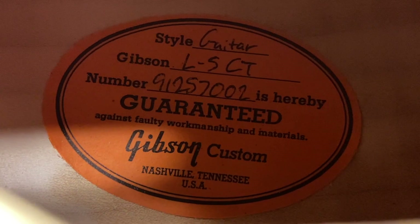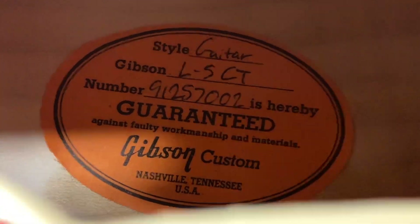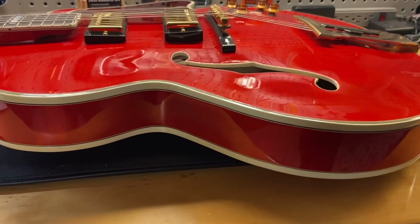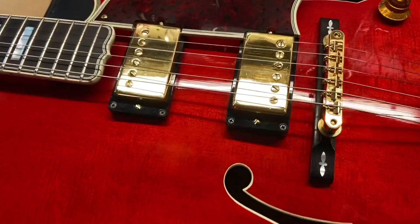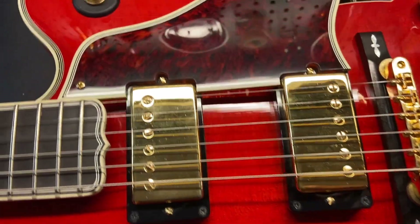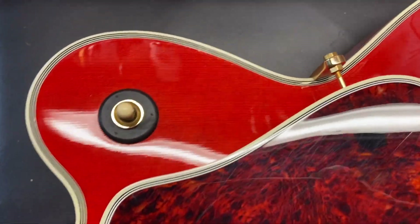Inside label reads 'Made in Nashville, Tennessee — L5 CT.' It's the thinner L5 version, you can just see it right there. The pickups look good, not a ton of tarnish on them, and there are just some light scratches on the pickguard.